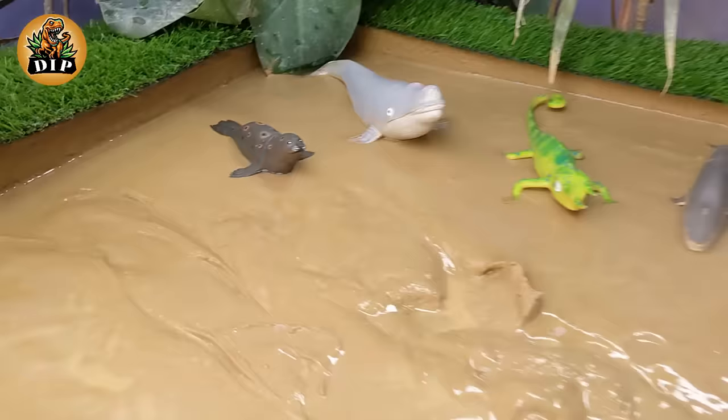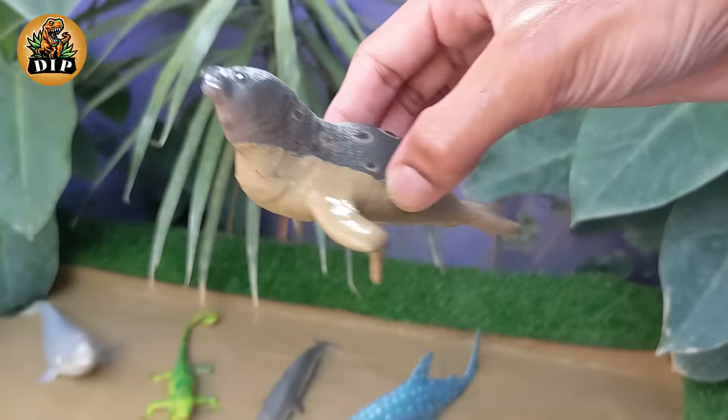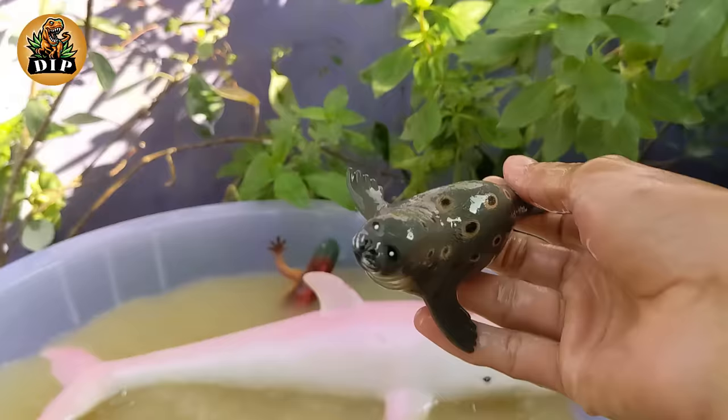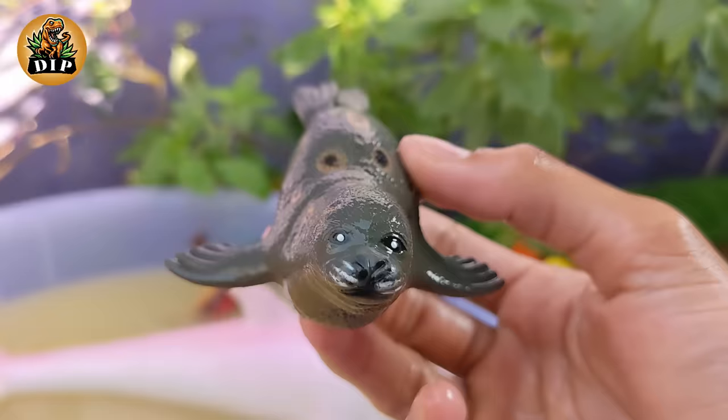Aquatic ambassadors — our next guest is the seal. Seals are found in both polar and temperate regions, and they inhabit a variety of environments including oceans, seas, and some freshwater lakes and rivers. Seals are carnivorous and primarily feed on fish, crustaceans, and squid.